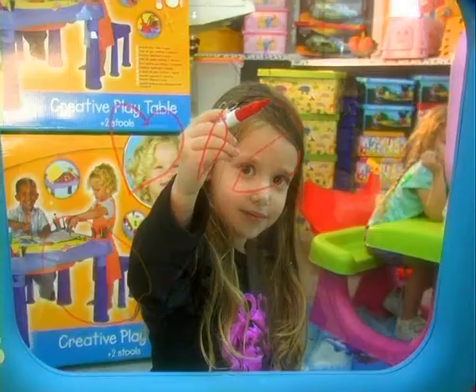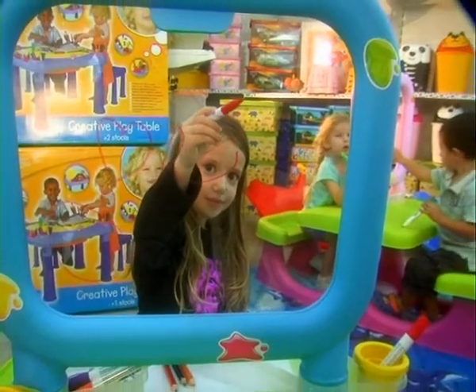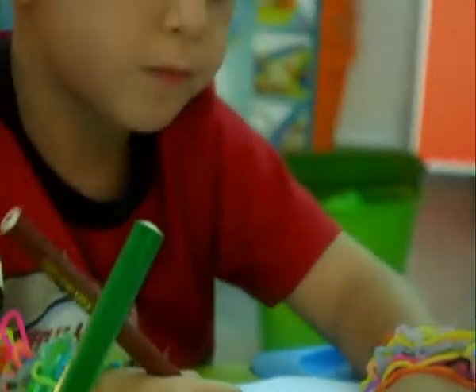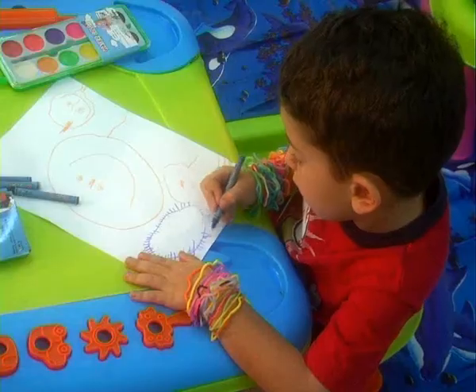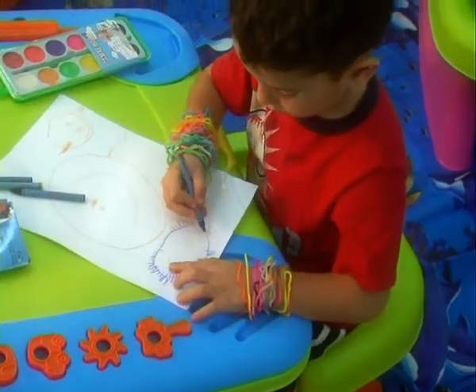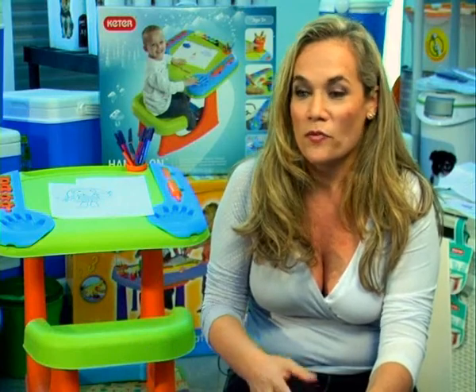Which of the kids' needs does this table fulfill? The kid can sit and play for many hours and create. It develops his imagination and creativity — many types of creativity: drawing, painting, playing with Play-Doh, creating creatures and all kinds of different products that he can make with this table.